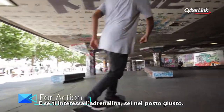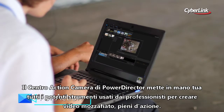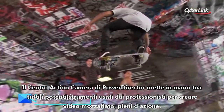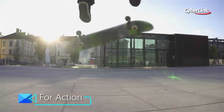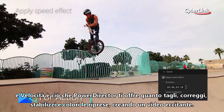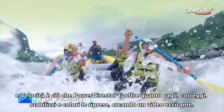If action's what you're after, you're in the right place. PowerDirector's Action Camera Centre puts all the high-powered tools the pros use to create eye-catching action highlight reels in one spot. Speed's a big component of a lot of action footage. And speed is what PowerDirector will give you when you're cutting, correcting, stabilising and colourising hours of video into an exciting, energetic showcase.